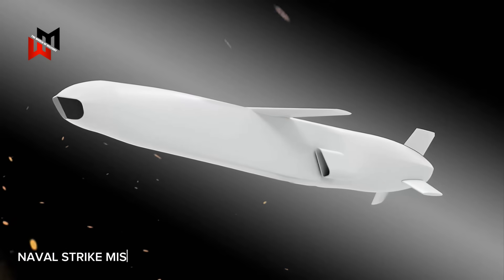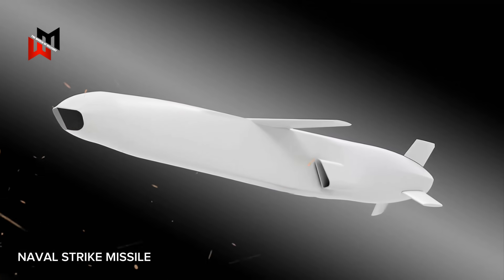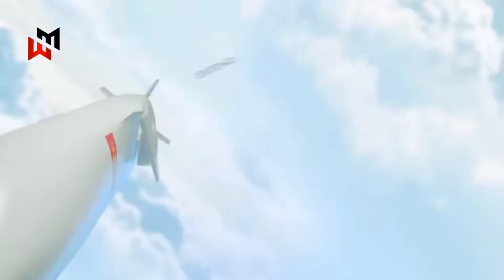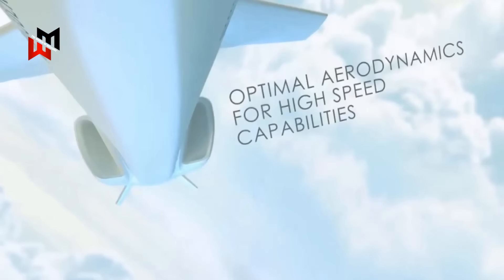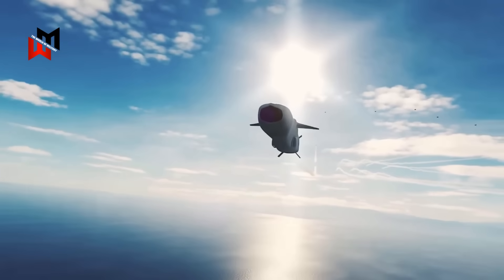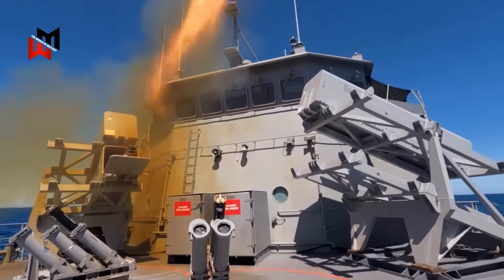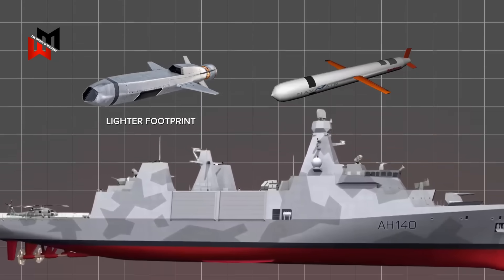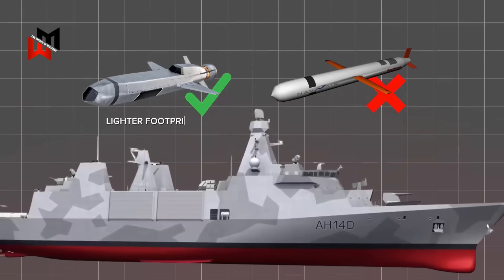The Kongsberg Naval Strike Missile (NSM) is another compelling option, offering a shorter range of approximately 100 to 185 miles but excelling in multi-role capabilities. Designed primarily as an anti-ship missile, the NSM features an advanced electro-optical infrared seeker and autonomous target recognition, enabling precise strikes against naval and land targets. Its stealthy design and sea-skimming flight profile make it difficult to intercept, enhancing the Type 31's ability to engage coastal defenses or enemy vessels in contested littoral environments. The NSM's lighter footprint compared to the Tomahawk could simplify integration into the Type 31's modular design, reducing costs and retrofitting complexity.